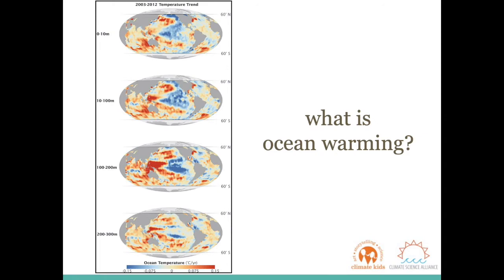Global warming is happening on both land and sea. While we as land-dwelling humans are more aware of the climate changes occurring on land, oceans are also getting hotter. Any rise in ocean temperature can cause large changes in Earth's overall climate, as well as changes in ocean circulation patterns, chemistry, and the ecosystems of ocean plants and animals.